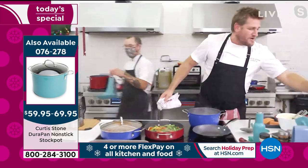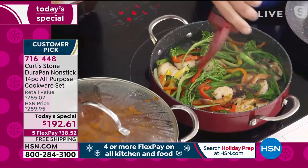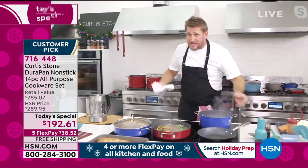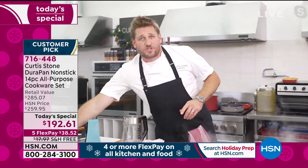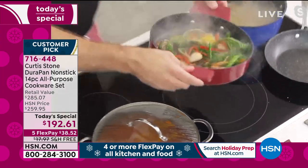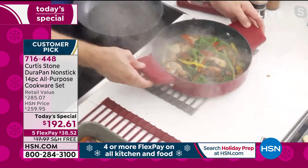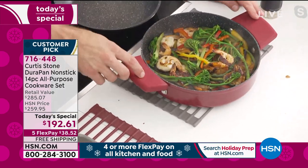I'm making a stir fry right now — look at my stir fry sauce going in. You'll be sautéing, boiling, blanching, steaming, roasting, baking — you'll literally do it all in this cookware set. And if you have your silicone handles, it'll make your life so much easier going in and out of the oven. Look at that gorgeous stir fry — I would serve that in the pan.